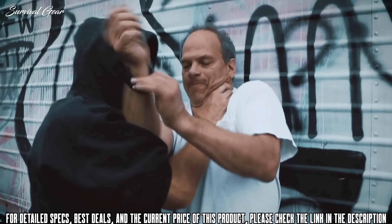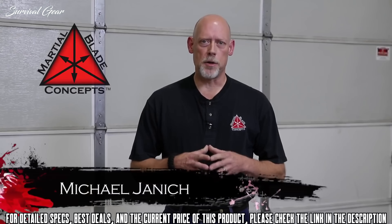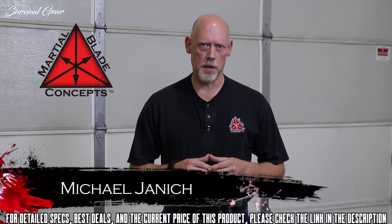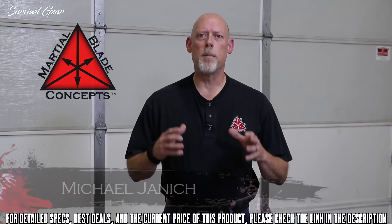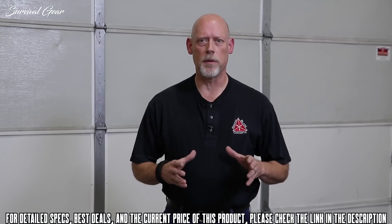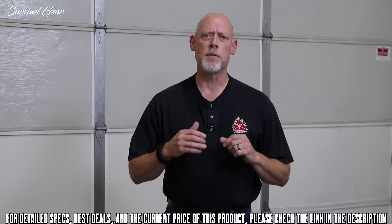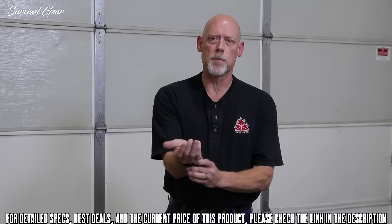Always have the edge with the new Paraclaw knife bracelet — it carries discreetly and deploys instantly in any situation. I'm Michael Janich, founder of Martial Blade Concepts and co-host of the Best Defense TV series. One of the biggest challenges of carrying a weapon for personal defense is finding a carry method that works all the time, no matter the situation.